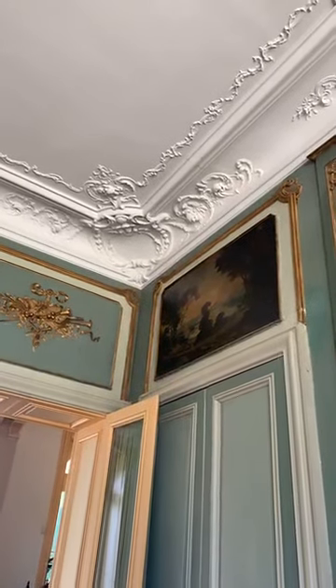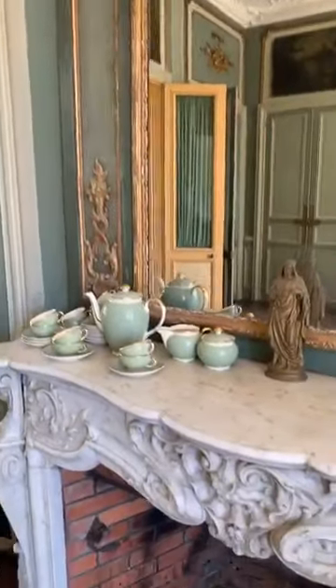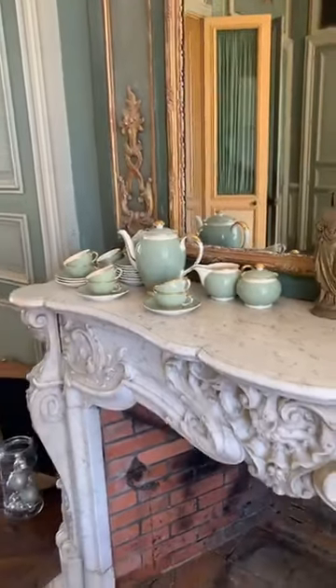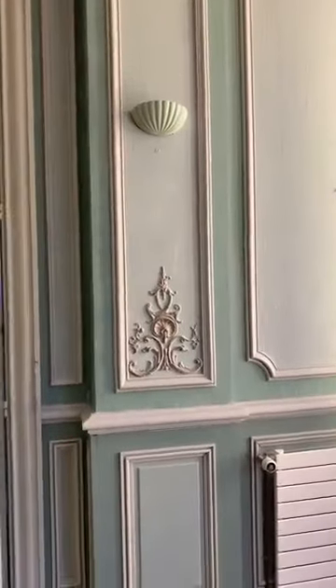Hey everybody, it's the middle of the night over in Oregon but we're having fun working and making these videos. Leslie found for $20 a nice little tea set that matches the room. Our previous owners had painted this whole section just with one green that didn't match, so Leslie is repainting it and it's already starting to look much better.